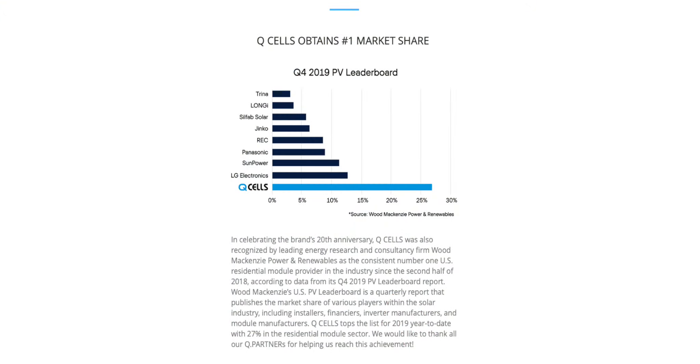I'm starting with Qcells because they're currently ranked number one in the United States for the residential photovoltaic market with over 27% of the market share. We are a Qcell Q partner and they are the number one selling module for us too, but we're just one company. So for them to be ranked number one nationwide with 27% market share, they must be doing something right.